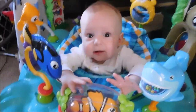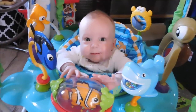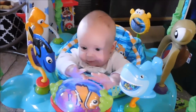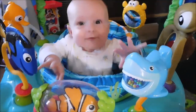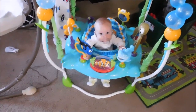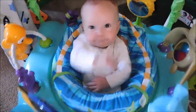Look at that cute baby Donnie! Is it your Nemo? Oh boy! Look at that happy little baby! You just want to pick him up out of there and give him some kisses! Hi, Donovan! Hi, baby!